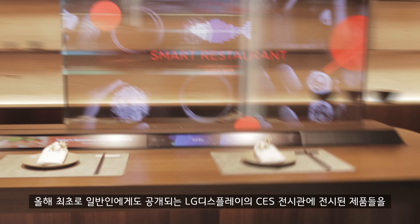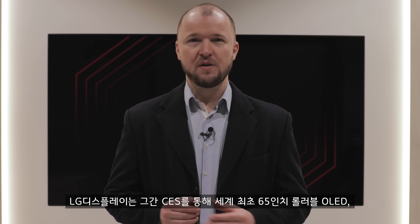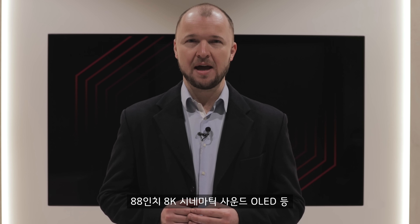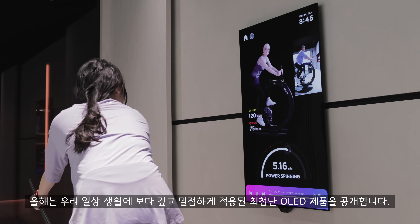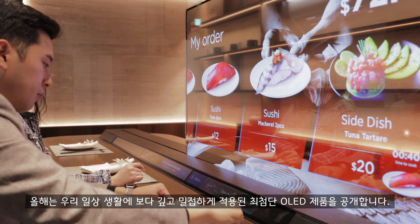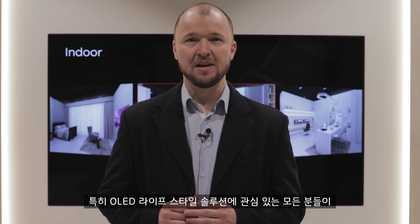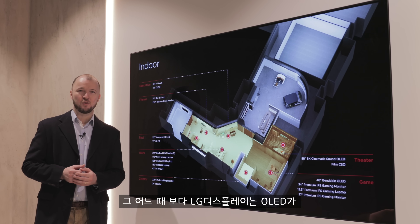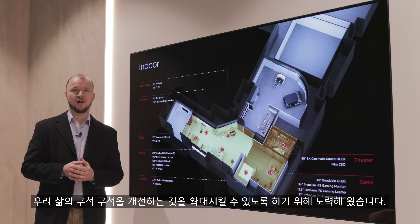This is the first time ever that LG Display is opening up its CES exhibition to the general public. We've showcased the world's first 65-inch rollable OLED and 88-inch 8K cinematic sound OLED at the previous CES. This year we're unveiling cutting-edge OLED products more deeply and closely applied to our daily lives, and we are sure that you'll enjoy.